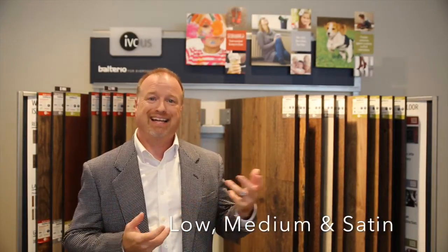For example, do you know any other manufacturer that utilizes low, medium, and satin gloss levels in the same board to give you the most realistic look in the industry? On top of that, we have half the pattern repeat, which makes Volterio 100% better.